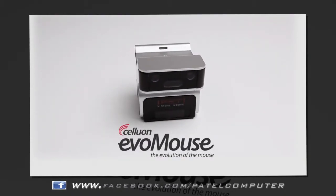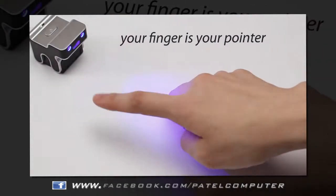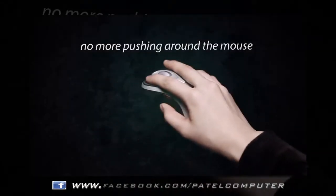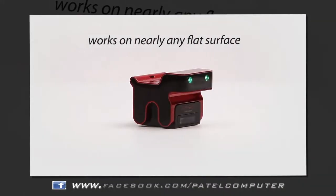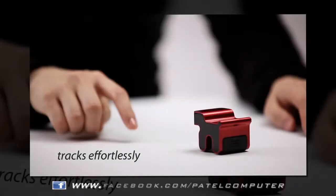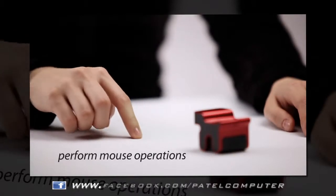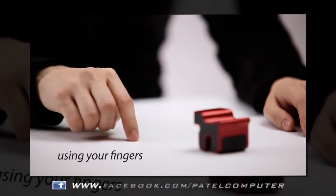The Celluon Evo Mouse — the evolution of the computer mouse. With the Evo Mouse, your finger is your pointer. No more pushing around a mouse. The Evo Mouse works on nearly any flat surface and requires very little space. It tracks effortlessly to your comfortable and natural movements. You can perform common mouse operations using only your fingers.